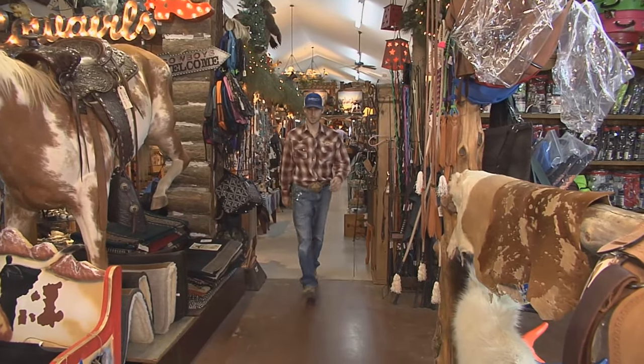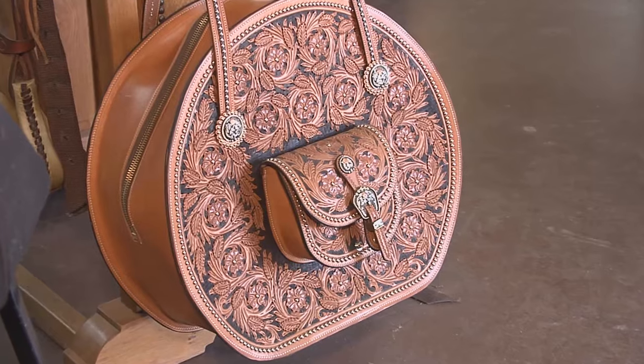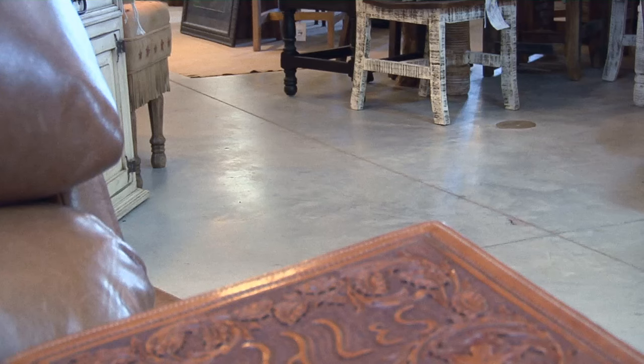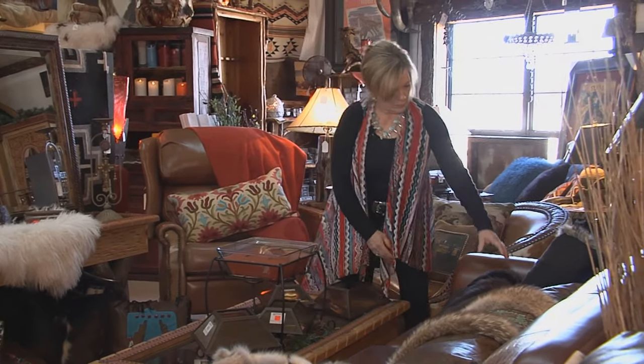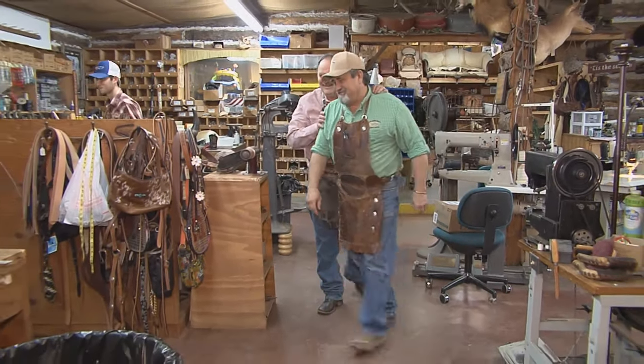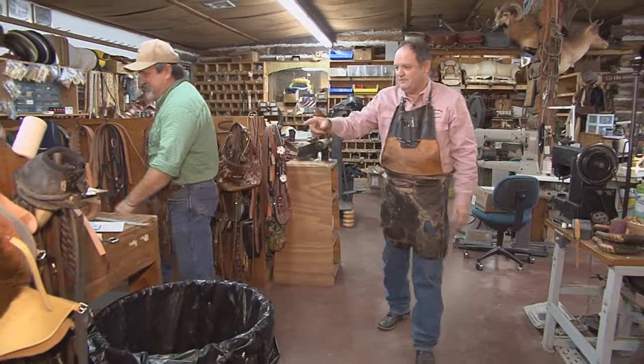You'll notice two colors of concrete floors inside the store. The red side is Rick's — he handles all the leather goods. The natural color of concrete flooring, well, that's all Rhonda's domain. So if you get one of us guys and Rhonda doesn't happen to be here, you're pretty well hurt.